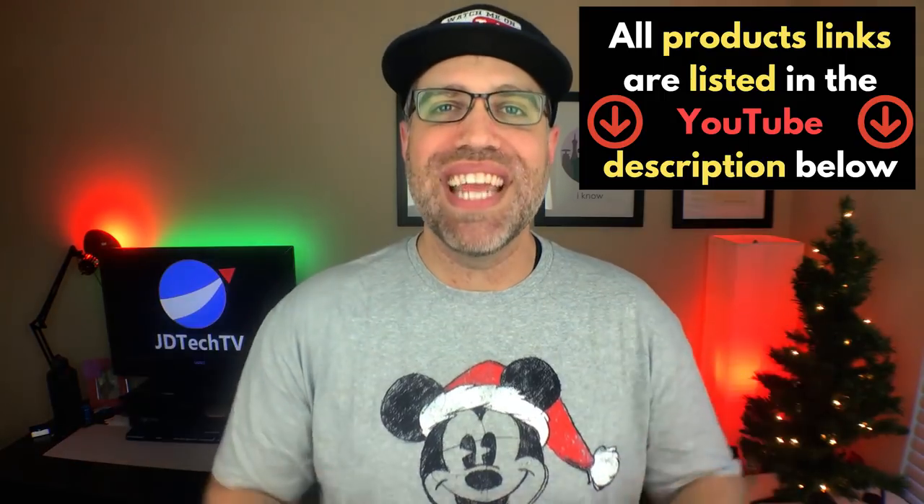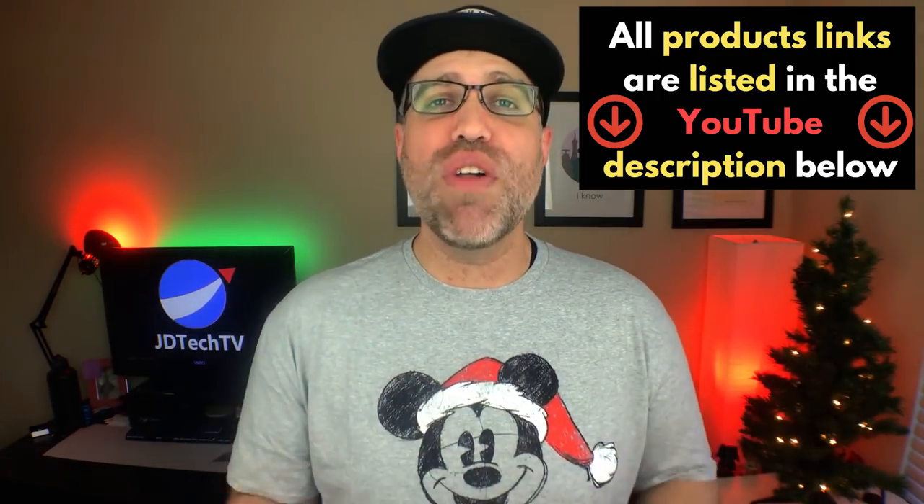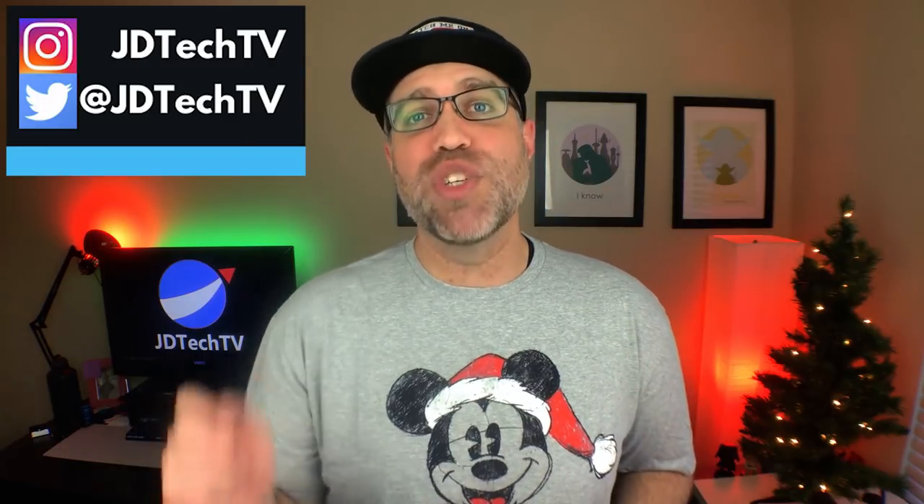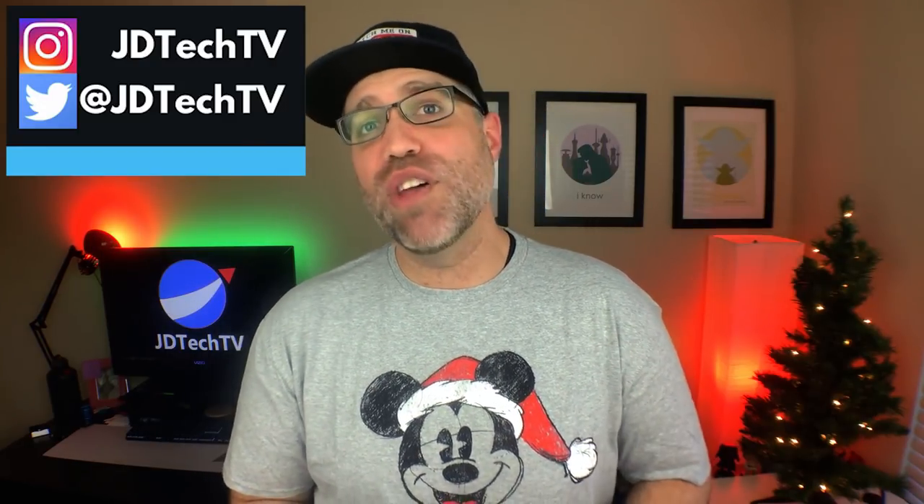Now, like every best tech video that I've ever done, you do have a chance to win something from this video. The details for how to win are listed in the description down below as well as all the links for the products that I mentioned within this video. But if you're looking to get a head start on winning that contest, make sure to hit that subscribe button and the little notification bell next to it and smash that like button. Also, for anyone who entered last month's best tech contest, I went ahead and announced the winner on my Twitter account so make sure to head over there and follow me so you can find out if you won.